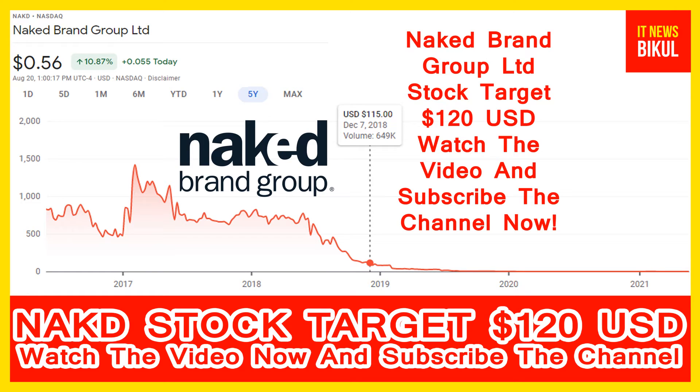Hello friends, today I have taken a very good stock for you that will give you very good returns in coming days. That stock is Naked Brand Group Limited. Naked Brand Group stock is now trading at 0.56 USD level. If you want, you can invest now in Naked Brand Group stock and earn good profit in coming days.